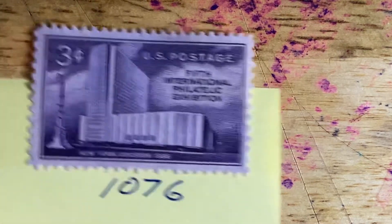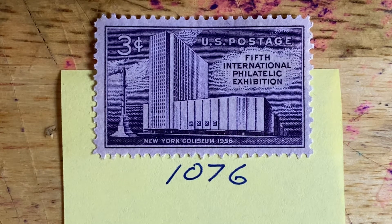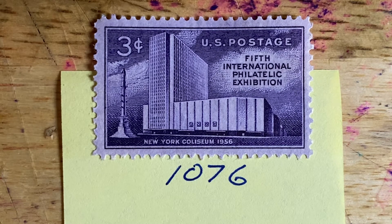The next stamp is a philatelist's dream. This is Scott number 1076, issued in 1956, and simply called Fipex — F-I-P-E-X — which stands for the Fifth International Philatelic Exhibition, exhibited in the brand new New York Coliseum. On the first day of the festivities, over 60,000 people attended, and over the run of the exhibition, over 250,000 people attended.